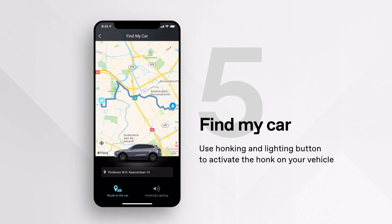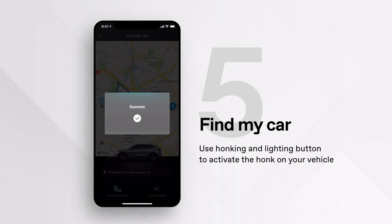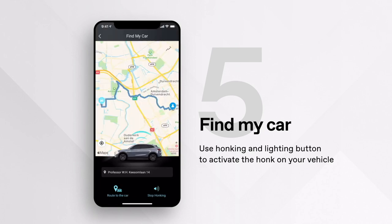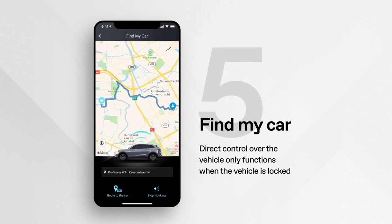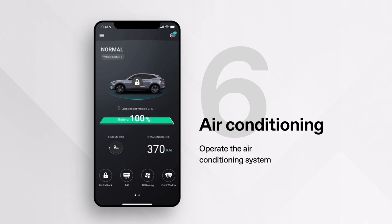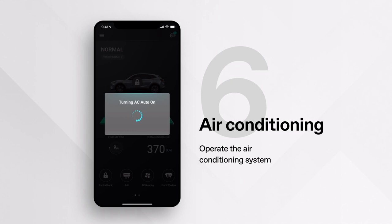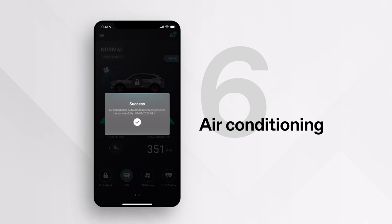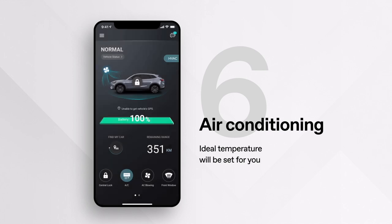For any remote functions that directly control the car, the app will ask you to enter your four-digit passcode set up on the profile tab. The buttons at the bottom of the screen allow direct control over the vehicle, but they will not function if the vehicle is not locked. To operate the air conditioning system remotely, tap the AC button, enter your code, and the app will carry out your request. You can turn the air conditioning on or off, and the ideal temperature will be set. If there are no further commands, the AC will automatically turn off after 10 minutes.